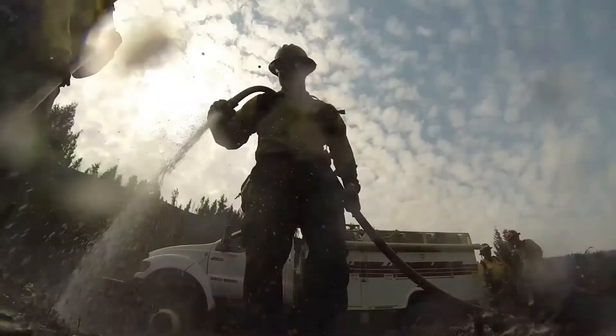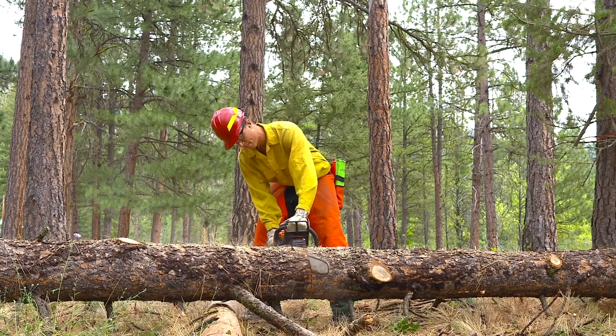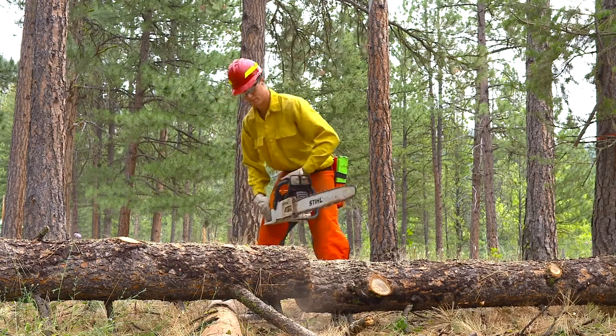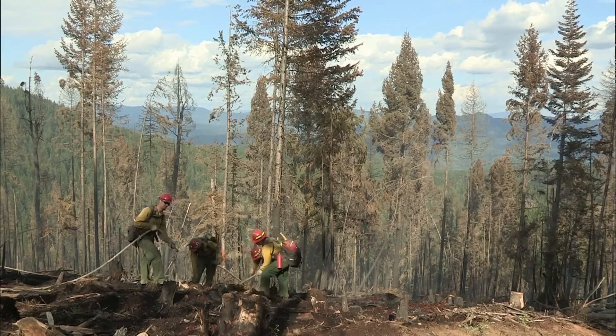You need to eliminate the fuel — what the fire burns — or make the fuel less combustible. You need to remove the oxygen that the fire needs to breathe. Or you remove the fire's heat.